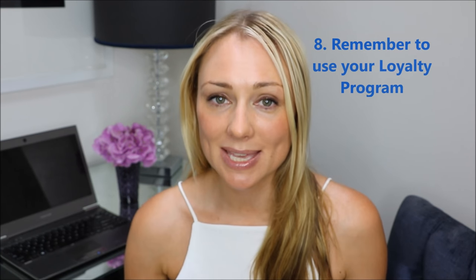Tip number eight is use it or lose it. Every single time, make sure that you give them your membership reward number, show them your loyalty card, or give them your loyalty app. Do not forget — these are your points, you're entitled to them and you deserve them. These savings really add up, and the more you use the loyalty reward program, the more enjoyment and value you'll get from them.